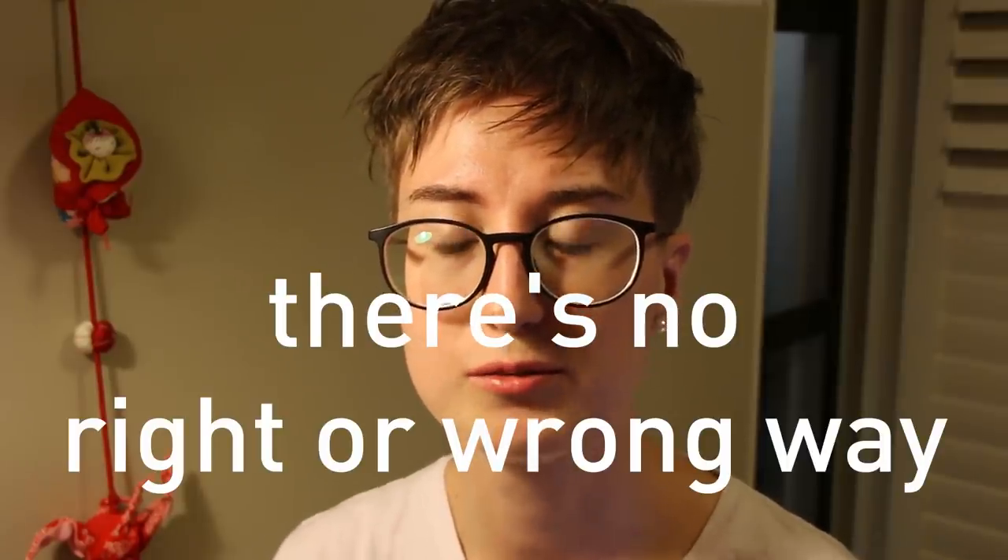There's no right or wrong way to start learning a language. These are just tips that have worked for me, and I hope you have some tips you can share as well. Let me know in the comments, and see you guys next time! Bye!